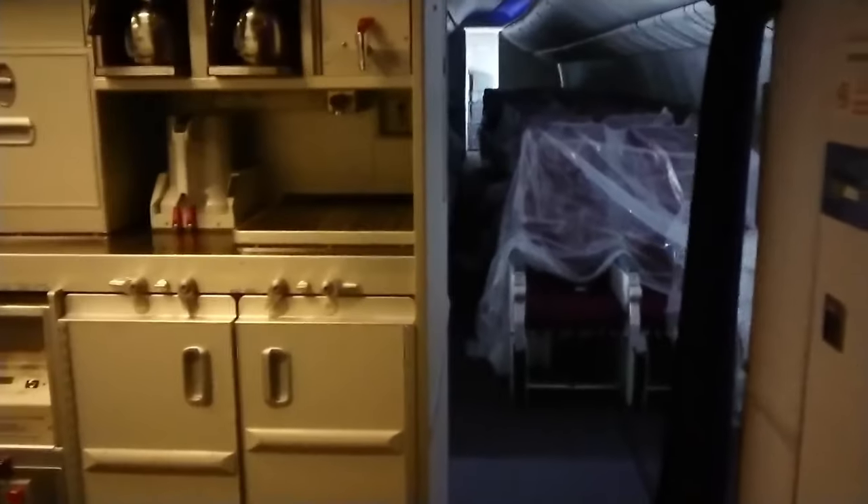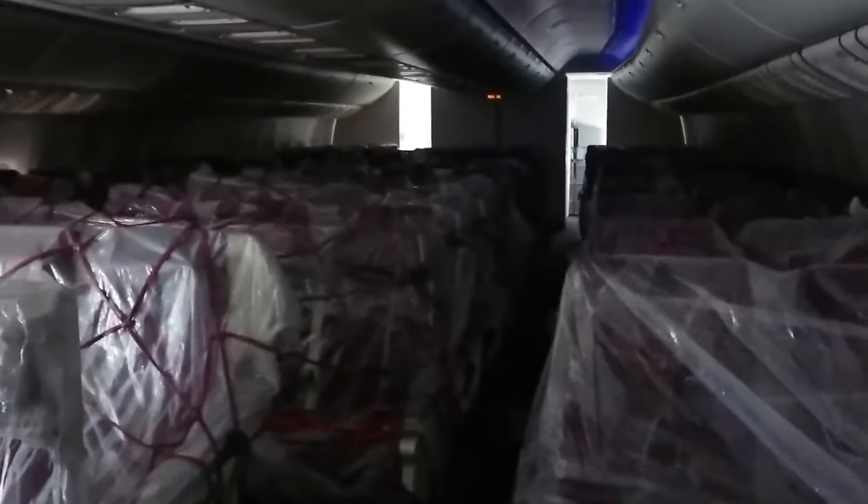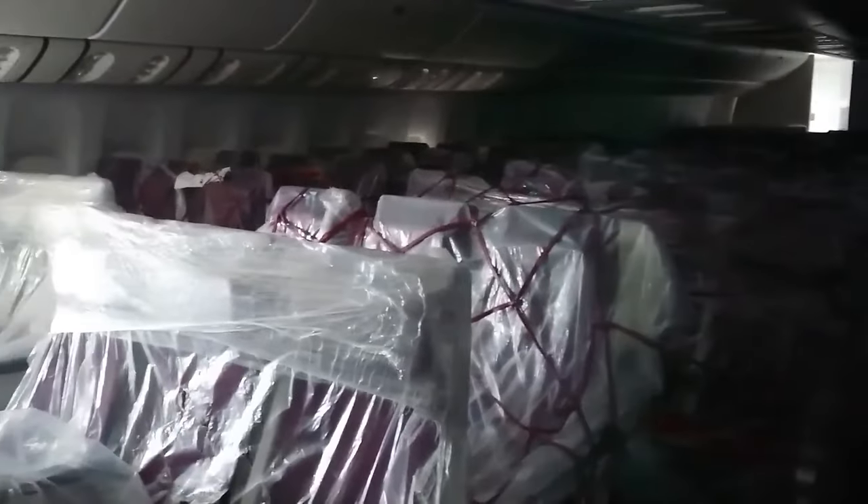The purpose of the plastic is to protect the economy seats from damage in case there are loose cargo. You're probably wondering why there is no cargo in the cabin — well, this aircraft was previously used for cargo and I am just taking over the aircraft.